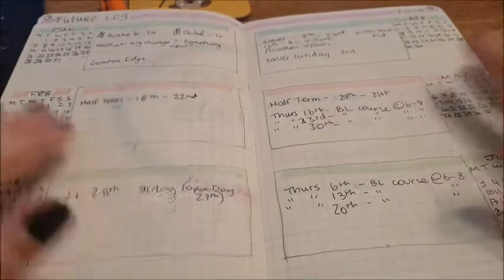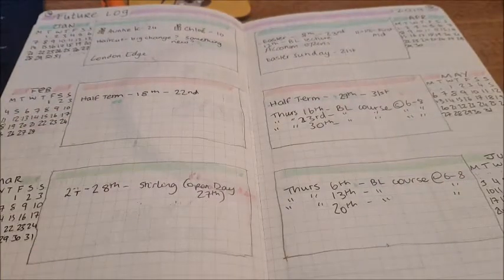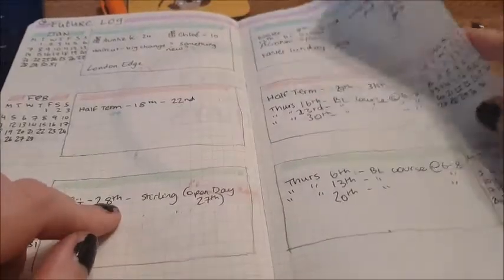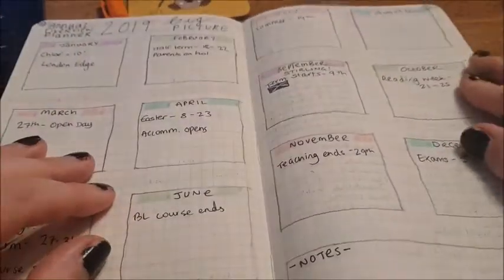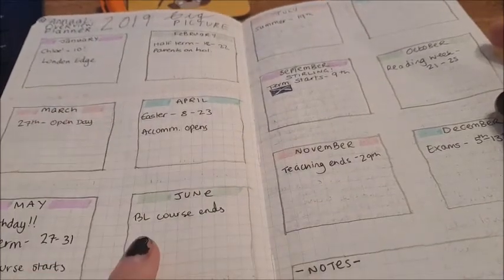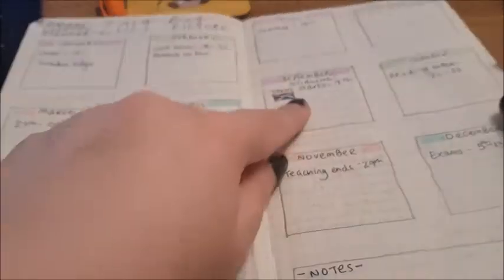This was a future log for 2018 and 2019, which is terrifying. That's the first six months of those years. And this was the big picture of 2019 — you can see there that's what I was planning before I moved to Sterling. That's my moving-to-Sterling timeline.